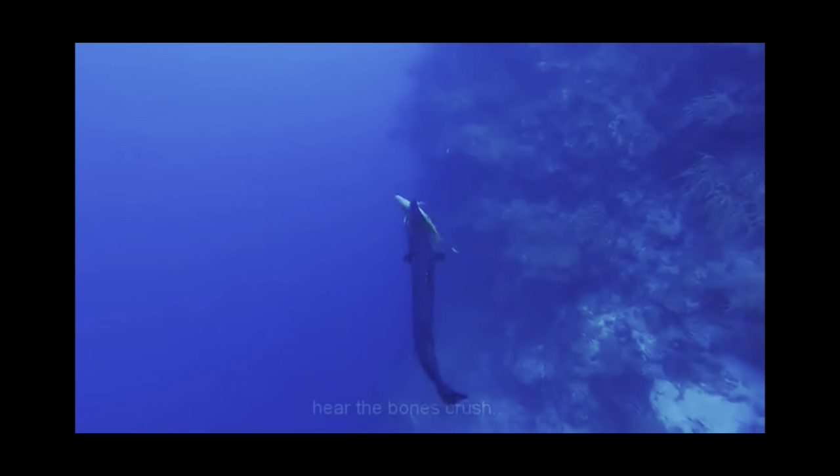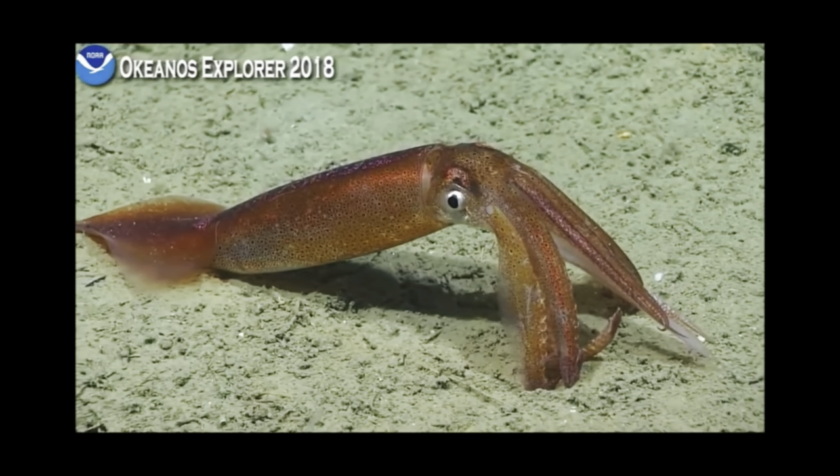Their diet consists of fish, like yellowtail snapper, and cephalopods, like the shortfin squid.